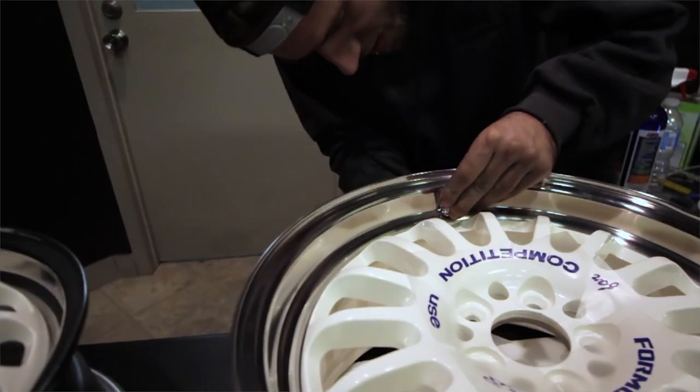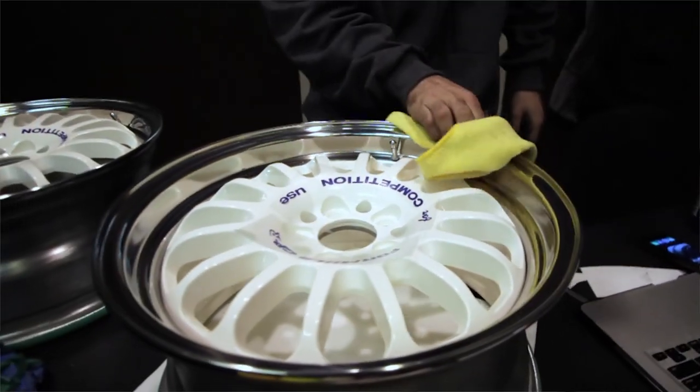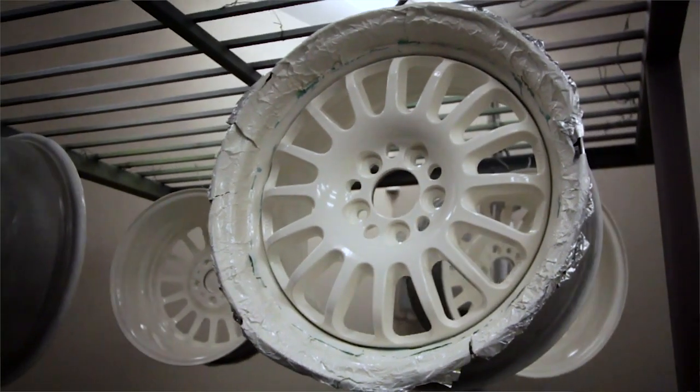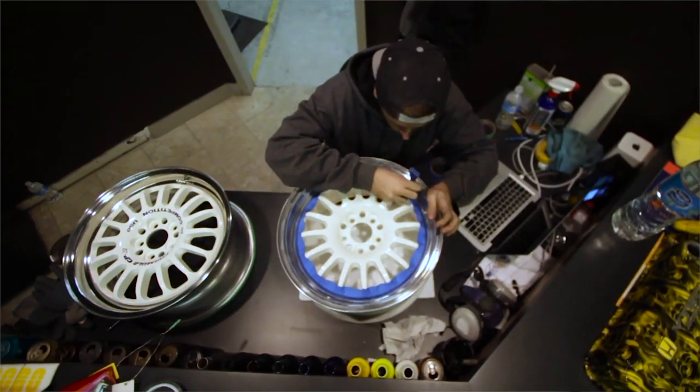The wheel's got the original valve stems, which were found brand new in the box on a shelf all the way from 1995. It's just great little additions like that that really set the wheel off and make it that much more unique — a true restoration that's got all the original parts the wheel was meant to have.